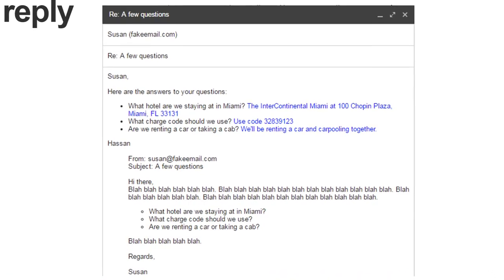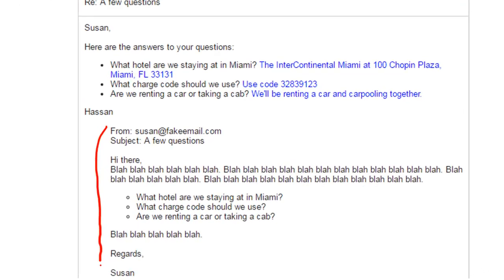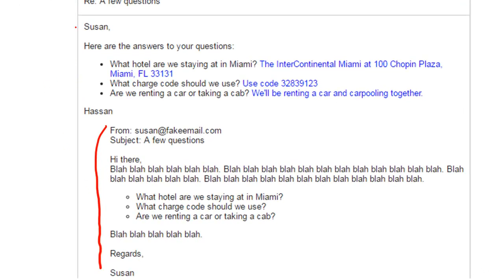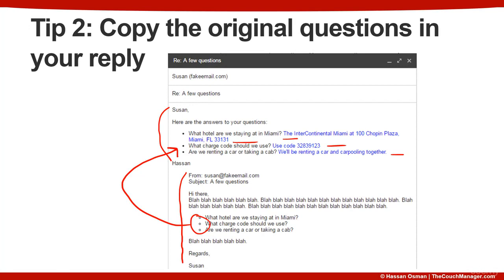Using the previous example modified slightly, let's say Susan sends the exact same email with questions in bullet points. My response would be to copy all three bullets into my reply and then answer them in line right after each question. The difference here is that you're maintaining readability in case this email gets forwarded, and any timestamps from an audit trail perspective can be easily picked out.